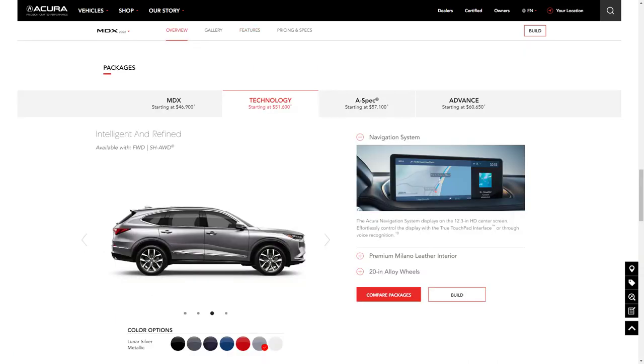The Technology package starts at $51,600 and adds 20-inch wheels, parking sensors, rain-sensing wipers, leather upholstery, rear window sunshades, customizable interior ambient lighting, navigation system, and a 12-speaker sound system.